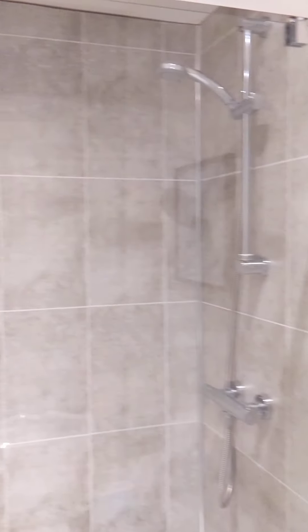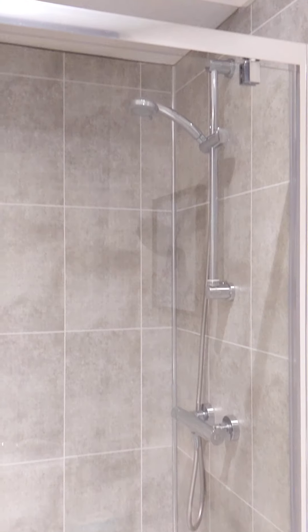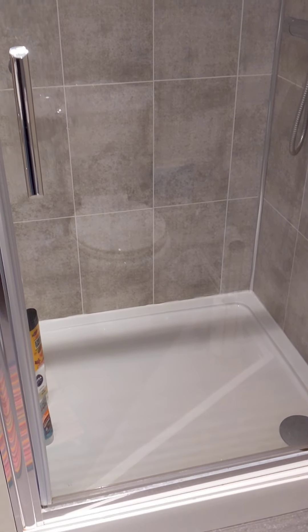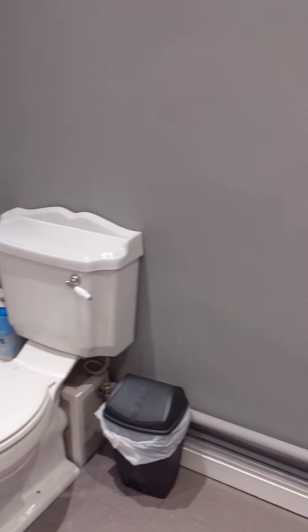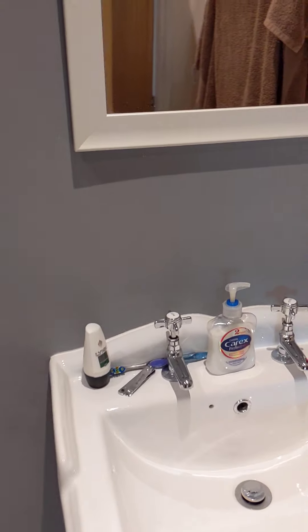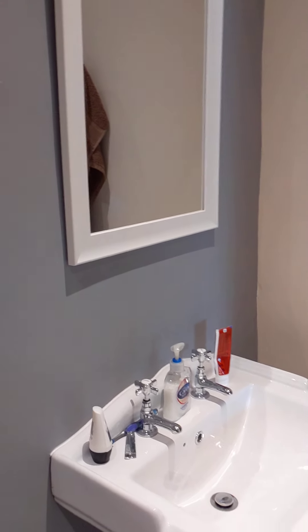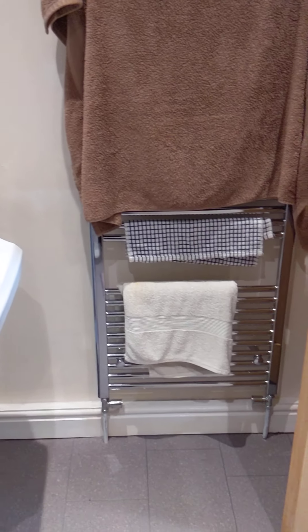It is a nice bathroom and has been decorated really nicely. There is a shower cubicle in here — there isn't a bath, so I guess we could call it a shower room instead. You have got the bar shower just there, a nice shower cubicle, fully tiled. Toilet, wash hand basin, a good sized mirror, and obviously a tower radiator as well.